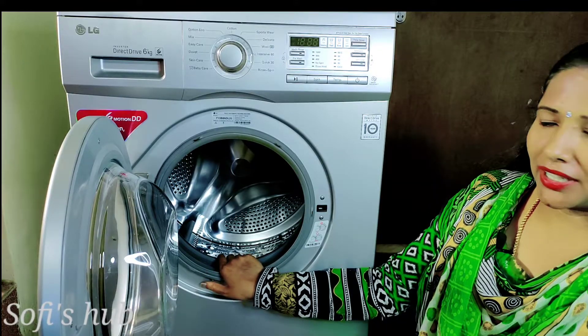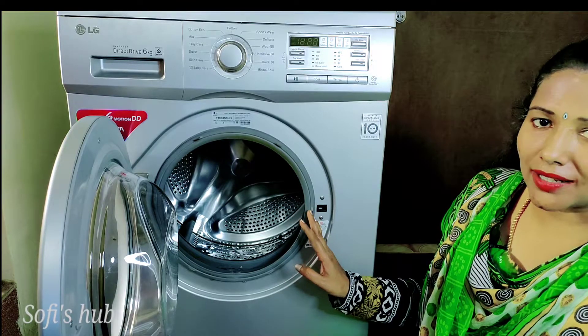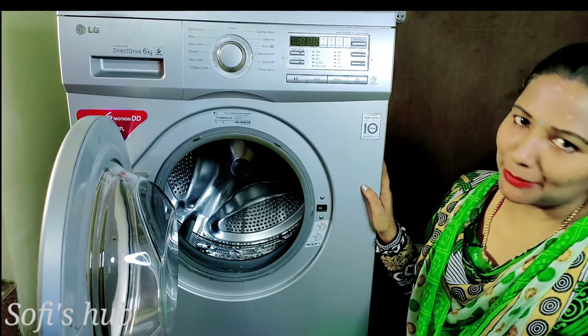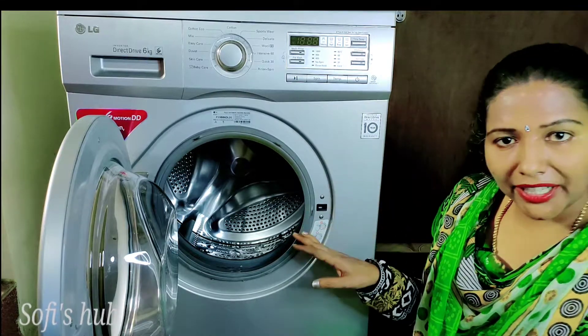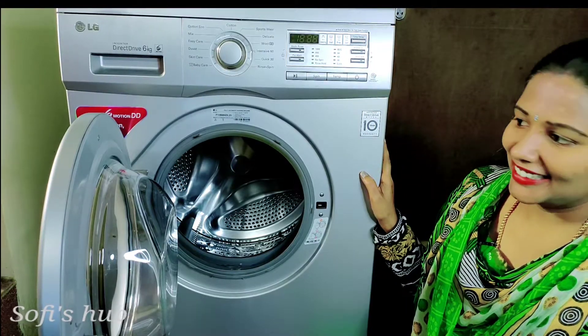One time or two times, we can do that. But one idea is that we can do that. The wash is a total failure if overloaded. So, you can do that in two batches. That's my opinion.